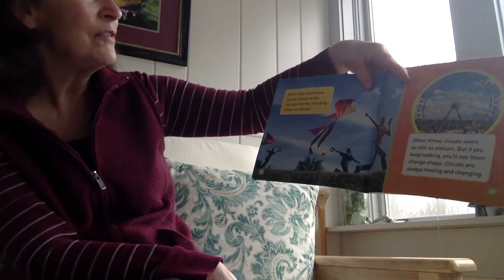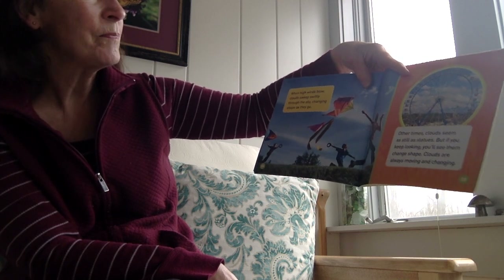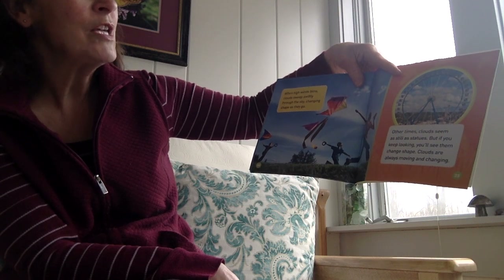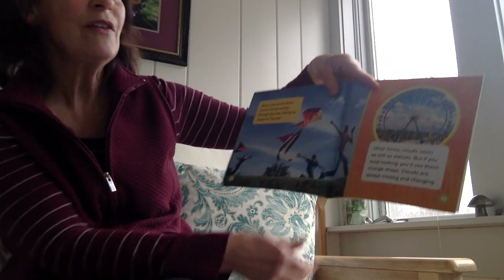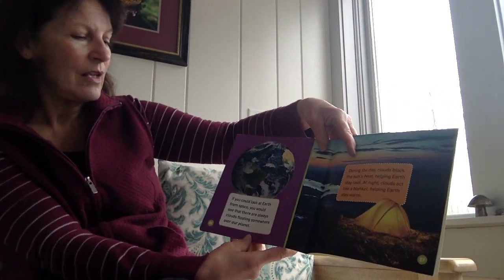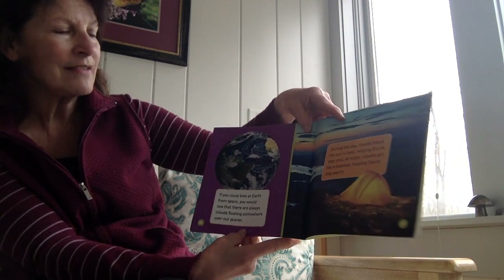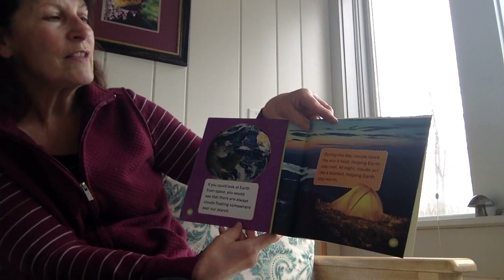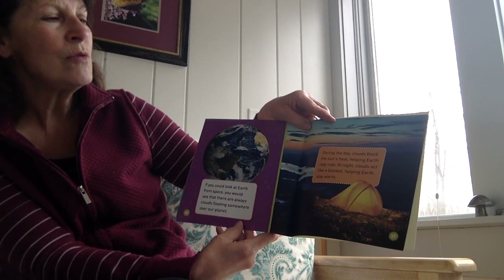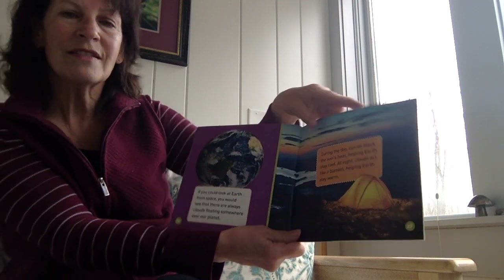When high winds blow, clouds sweep swiftly through the sky, changing shapes as they go. Other times, clouds seem as still as statues, but if you keep looking, you'll see them change shape. Clouds are always moving and changing. If you could look at Earth from space, you would see that there are always clouds floating somewhere over our planet. During the day, clouds block the sun's heat, helping the Earth stay cool. At night, clouds act like a blanket, helping Earth to stay warm.